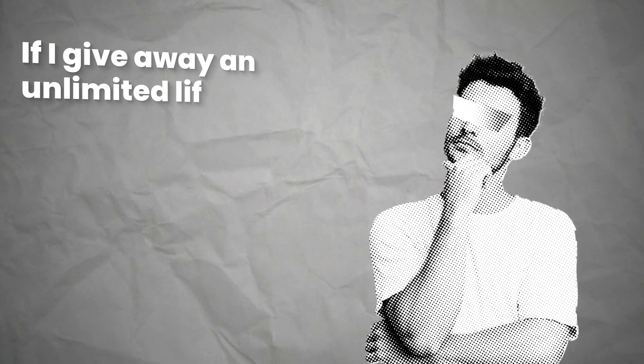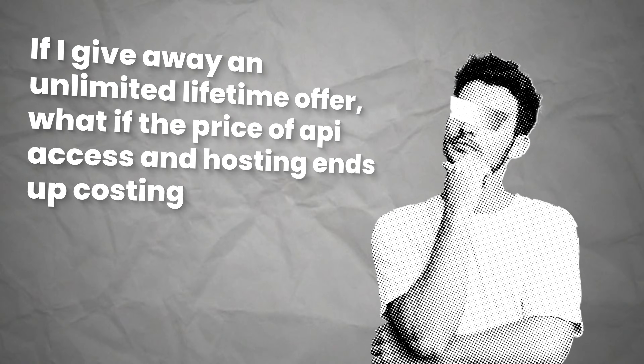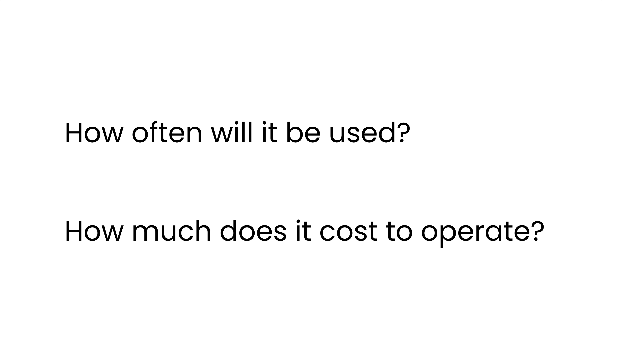But the real danger isn't the weekly pricing — it's actually offering the unlimited plans. You're probably asking yourself: if I give away an unlimited lifetime offer, what if the price of API access and hosting ends up costing me more? It's enough to send me bankrupt. Before you jump into giving away everything for free in an unlimited plan, you first need to look at your app's use case: how often will it be used and how much does it cost to operate?